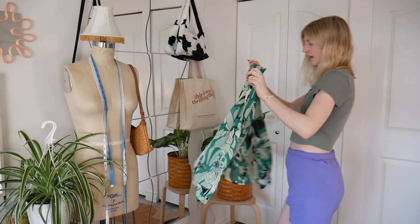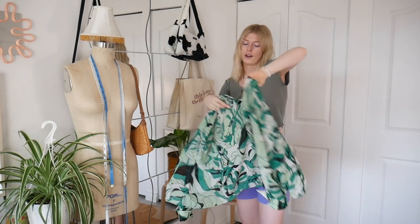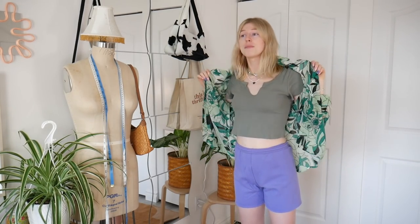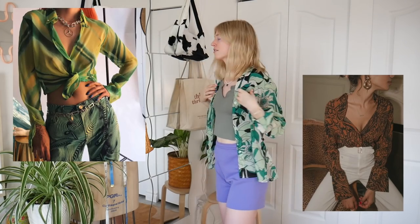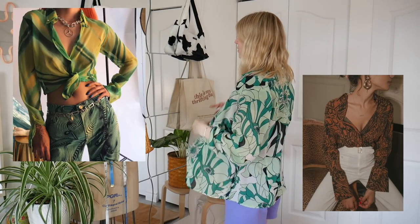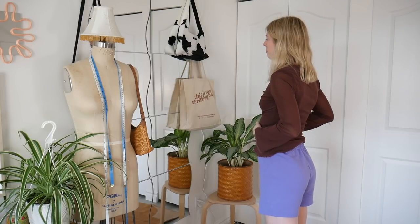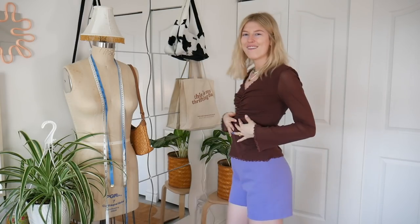I ended up getting this blouse — I'm not sure how I'm gonna style it but I just really love the color and the pattern, so I picked it up and I'll figure it out later. I'll look on Pinterest and see how to style it. I'm thinking I'd probably wear it with a pair of jeans and maybe a crop top underneath — something simple. It fits pretty good, it's like a nice oversized blouse, nice and cool, so this could be a nice piece for spring and summer. This one was $8.99.